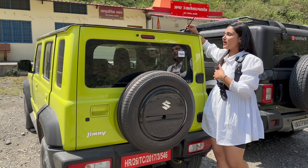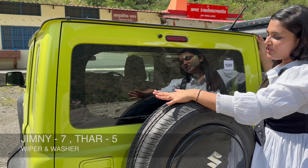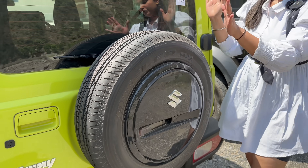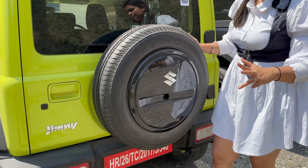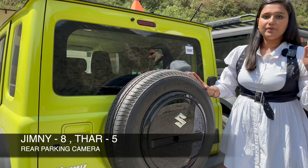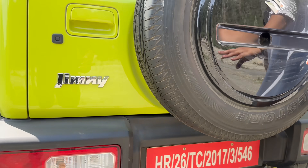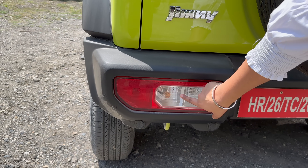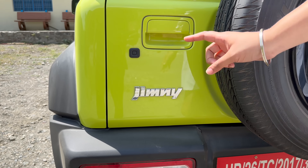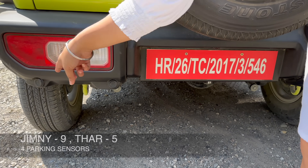Looking at the Jimny's rear profile: you get an antenna, high-mounted stop lamp, wiper, washer, and defogger — three things here. The spare tire is mounted here, same brand and same dimension, and you get a cover on it. The company provides a rear parking camera. You can see the rear indicator unit and reverse light, plus the Jimny badging. You also get a request sensor at the back and 4 parking sensors — two on each side. The spare wheel is on a steel rim.